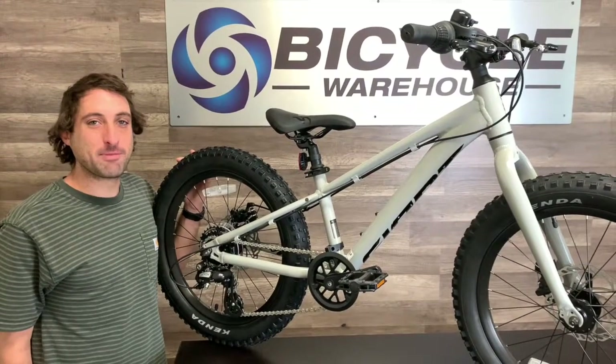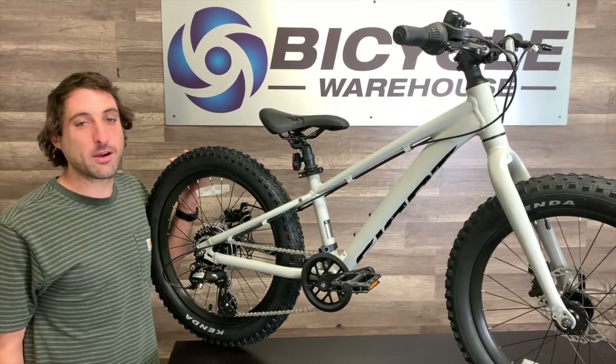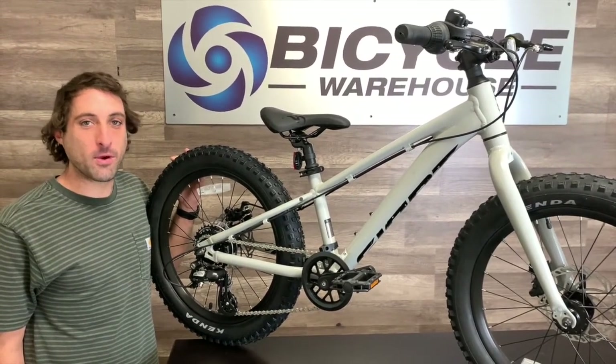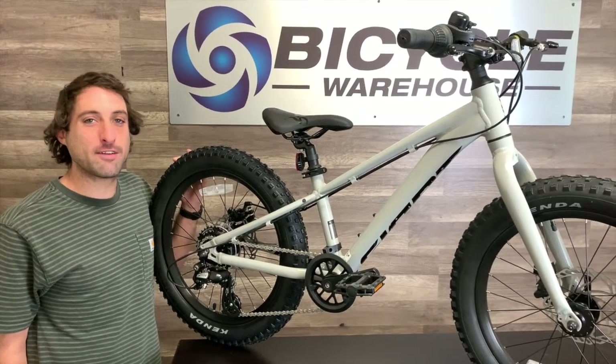If I was any smaller, this bike would be the perfect bike for me this Christmas. If you have any questions, don't hesitate to chat with us. We're here to get you rolling. Go online at BicycleWarehouse.com or stop by any of our five stores.